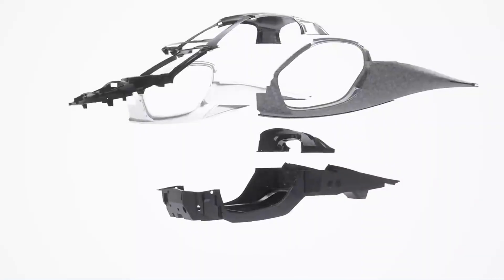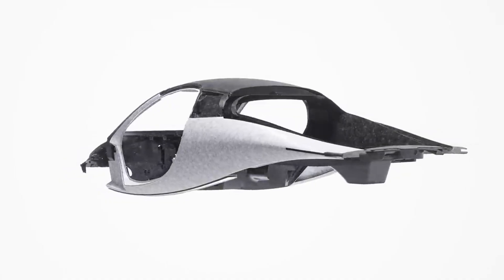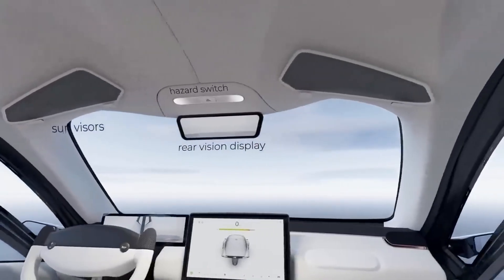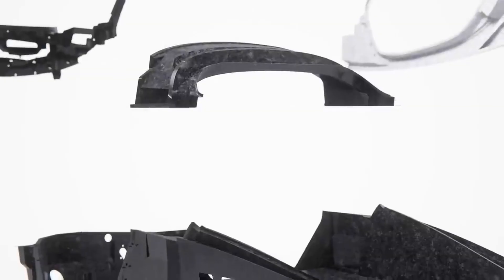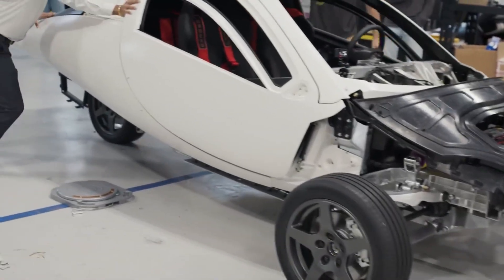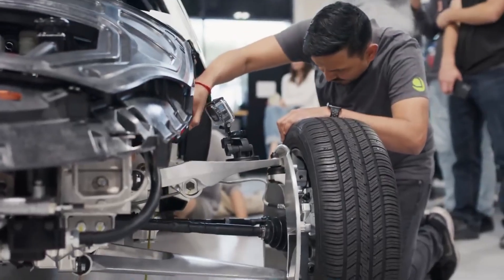Combine that with a lightweight composite body, regenerative braking, and integrated solar panels, and the result is a vehicle that can drive up to 40 miles a day powered purely by the sun. No grid connection, no fossil fuels — just the sky above. And now, after years of design, simulation, and iteration, they've reached a real milestone: the fully-built validation vehicle.